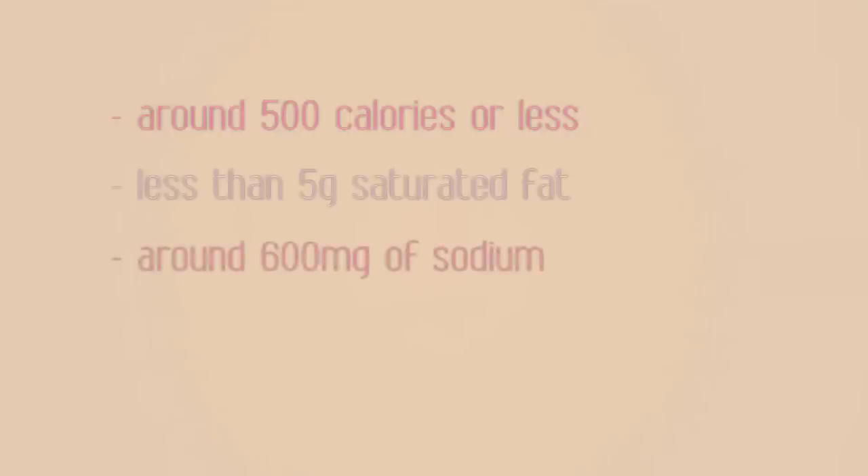With frozen meals, follow these simple tips: Aim for frozen meals that are around 500 calories. Choose meals with less than 5 grams of saturated fat. Choose meals with around 600 milligrams of sodium. Select meals with at least 3 to 5 grams of fiber.